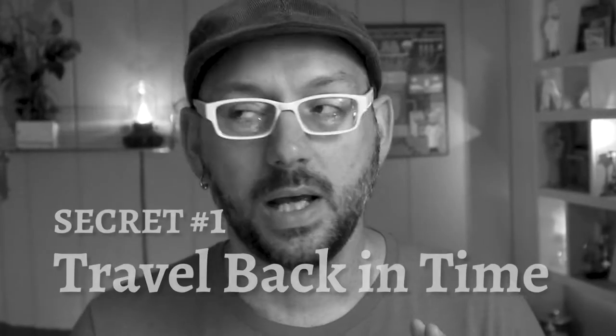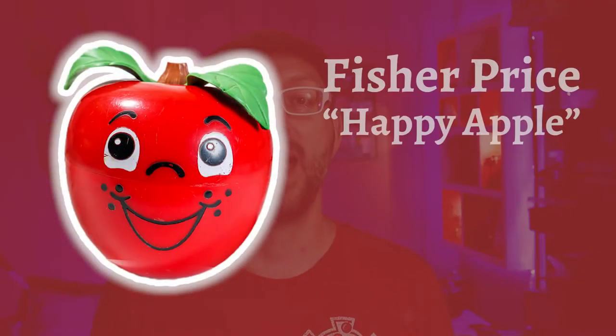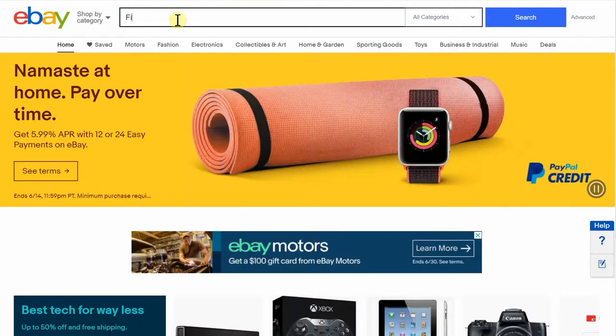Secret number one: you must travel back in time. Did you know that you can predict how well your item will sell based on the sales history of that item? I'll give you an example. This item is the Fisher-Price Happy Apple. Let's start by searching for this on eBay.